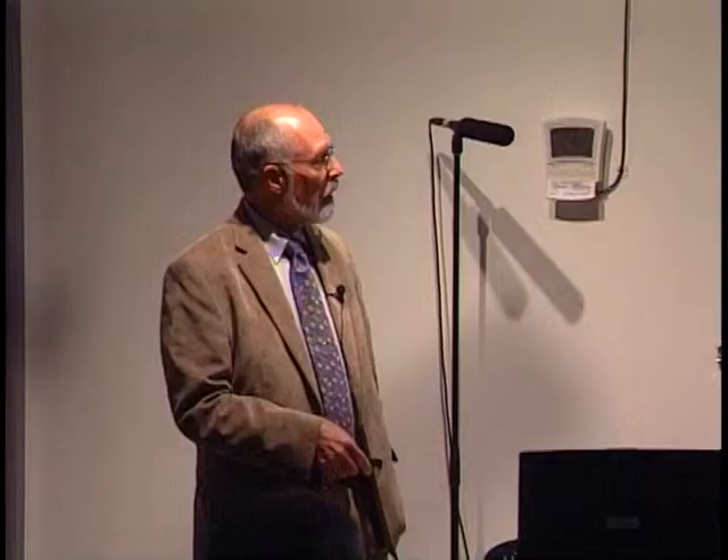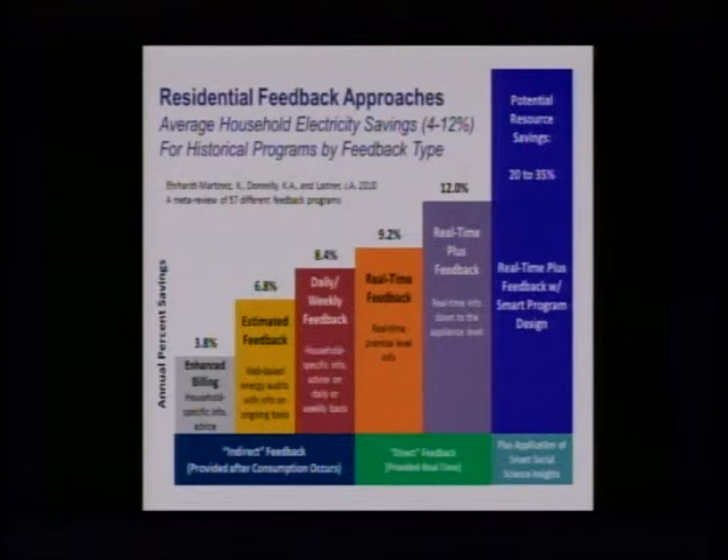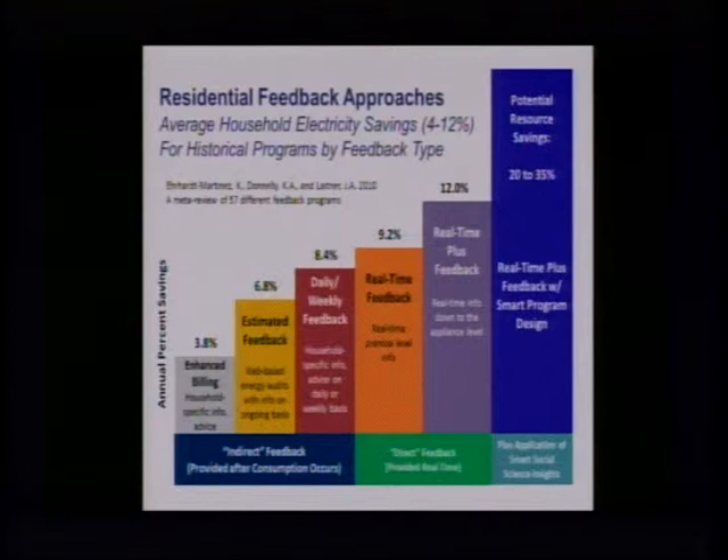Here's the kicker. Karen Erhardt-Martinez and I think we could begin to imagine a 20 to 35 percent savings as we got smarter with feedback technologies and did a better job of turning to the social sciences — to understand how people respond, how they hear information, what motivates them to change their use — and by accommodating real-time information that makes sense for the right people in the right place. This is yet to be proved, but we think the evidence based on things from the health community suggests that's a definite possibility.